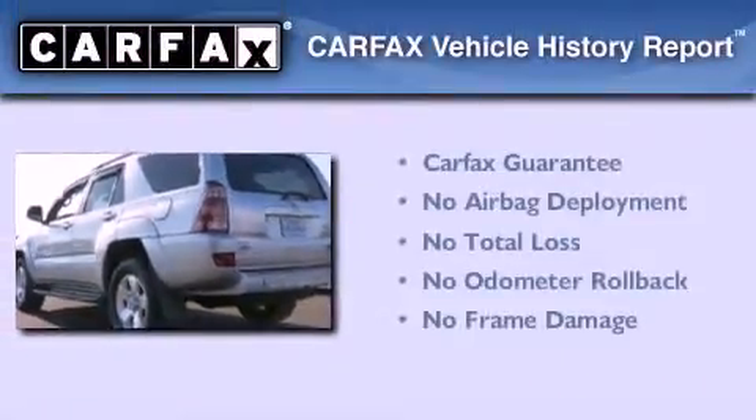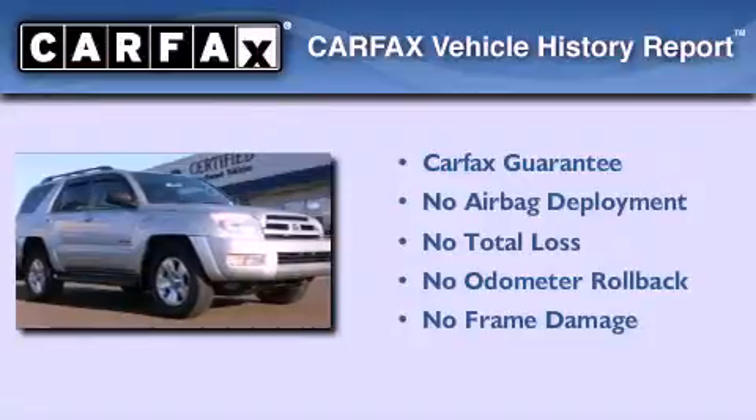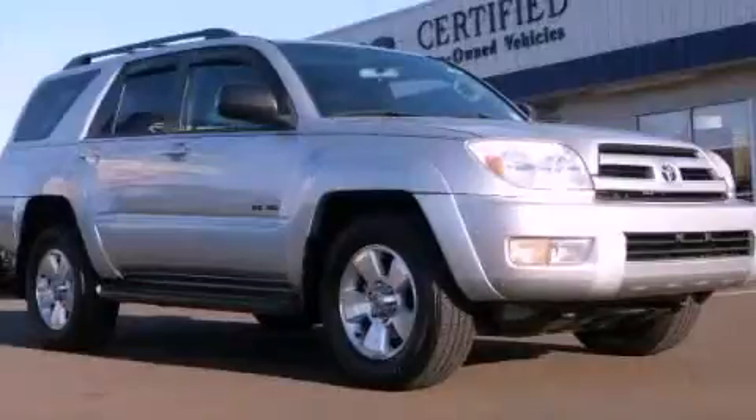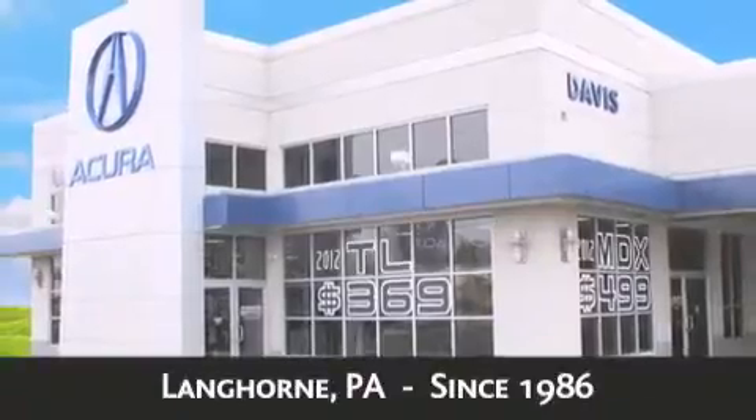Not to mention that this Toyota qualifies for the Carfax buyback guarantee. We invite you to contact us today to learn more about this vehicle. Davis Acura is located in Langhorne, Pennsylvania, where we have serviced the community since 1986.